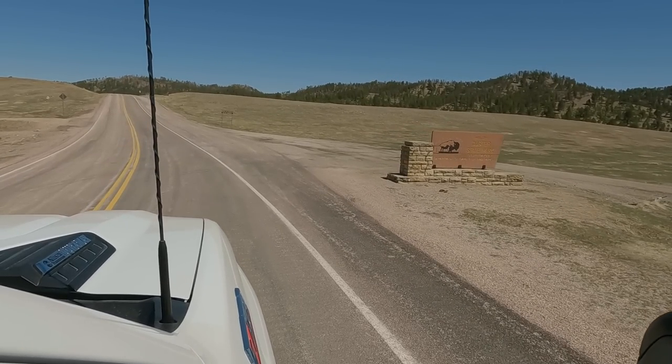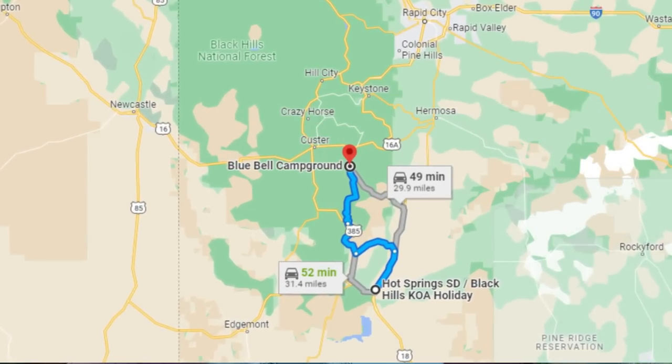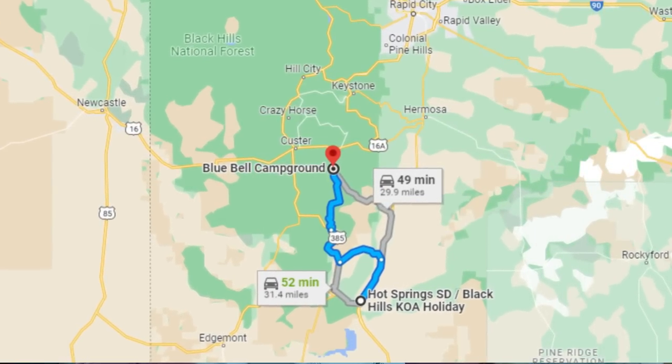Now we're entering Custer State Park — how fabulous. One side of the sign was Custer, the other side was Wind Cave. Today our drive from our campground in Hot Springs was 50 minutes — 5-0 — to Custer. So it's all fairly relatively close. For me, getting a lay of the land was really tough at first. Let's explore and see what we can find!